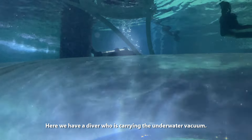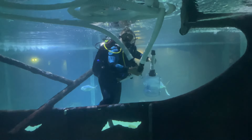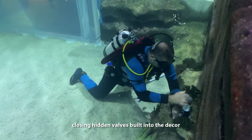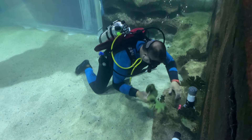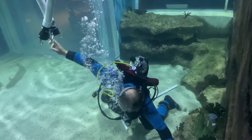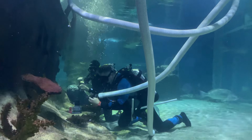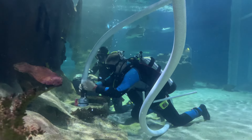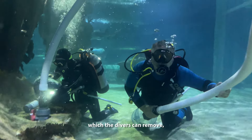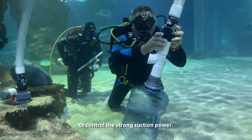Here we have a diver who is carrying the underwater vacuum. The divers will move around the exhibit closing hidden valves built into the decor before attaching the vacuum hose to the valve, where they will begin cleaning. The vacuum hose attaches to a carboy system which the divers can use to control the strong suction power.